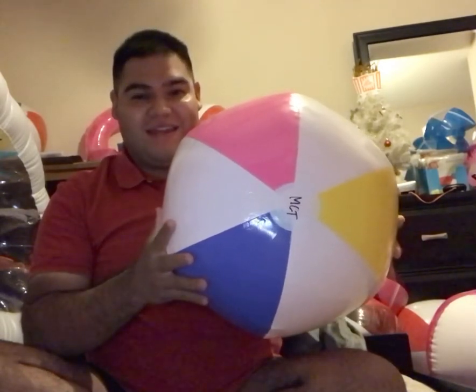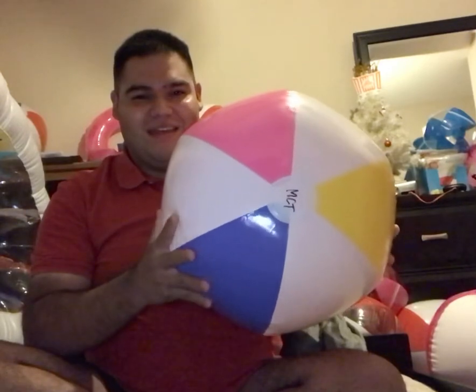So I got this beach ball from beachballs.com. And this one's thick plastic. I like this one. And the new plastic smell on the beach ball and everything.